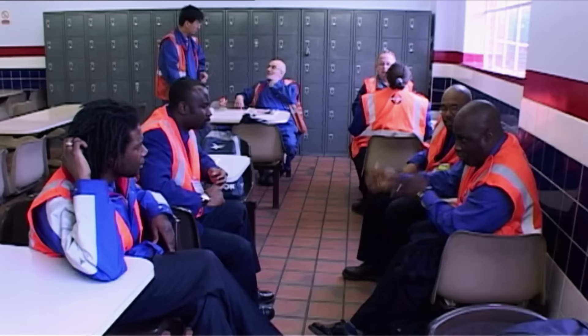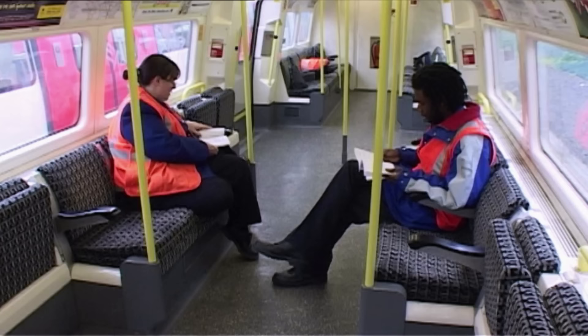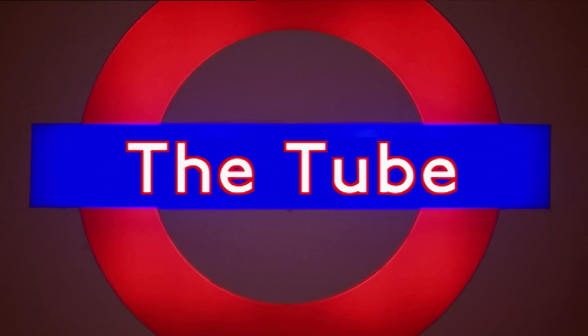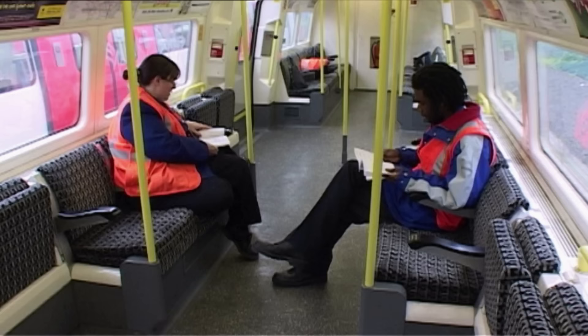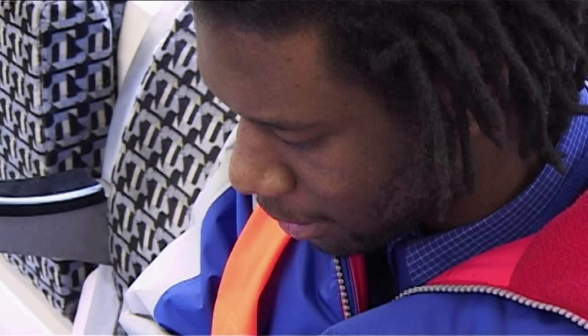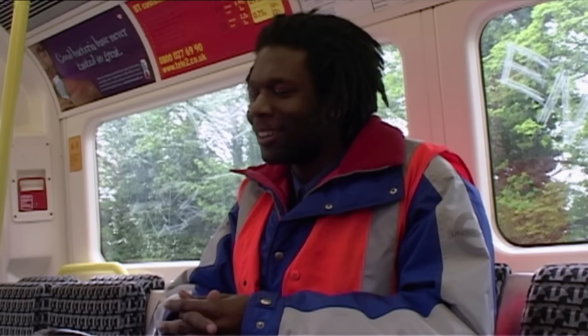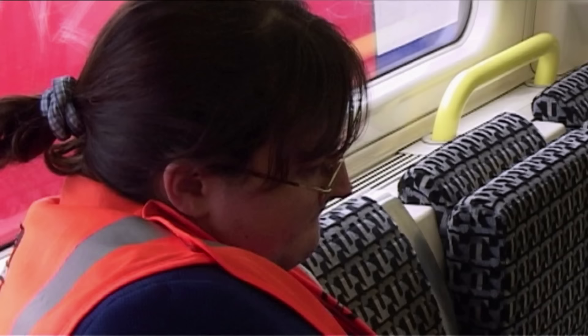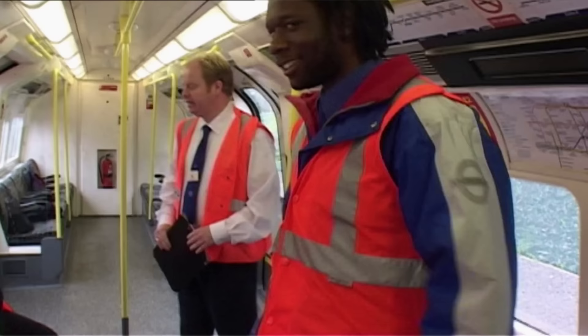Trainee train driver Terence is about to take his first exam to find out if he'll finally be able to get into the front seat of a Northern Line train. "Today is judgment day, if I can say. We are doing our final assessments — practical ones. So it is not an easy day today." If he doesn't pass, it could be a six-month wait to retake the test — so he can't afford to fail. The moment of truth arrives.